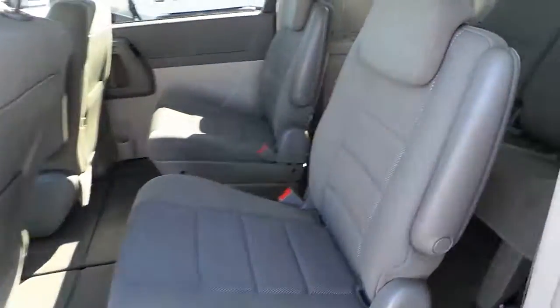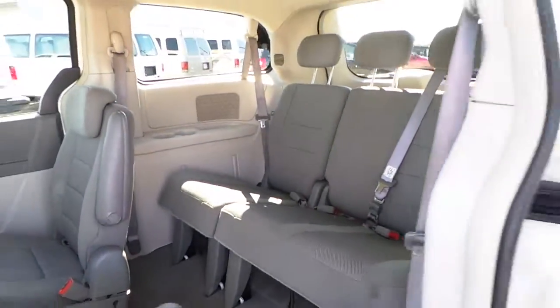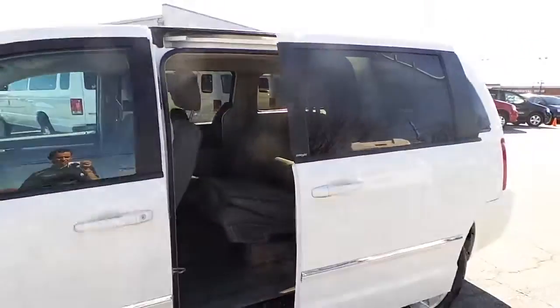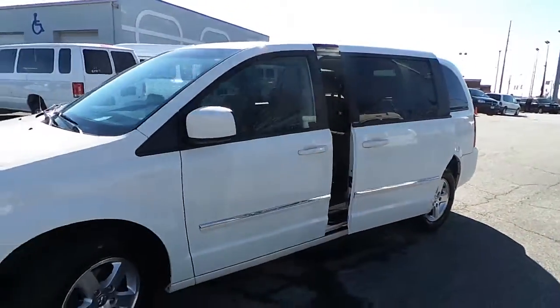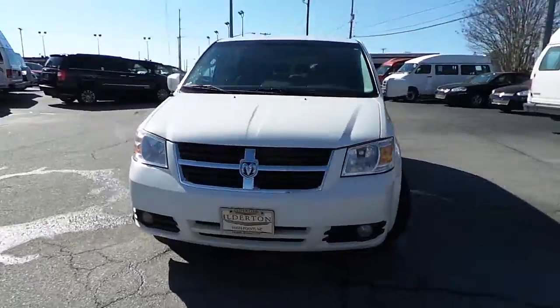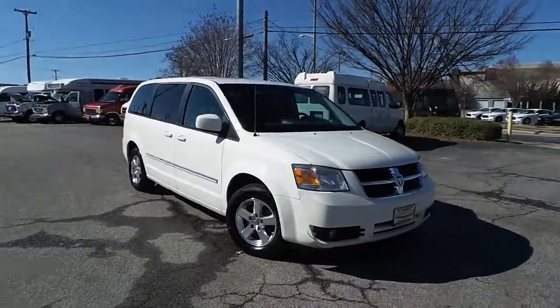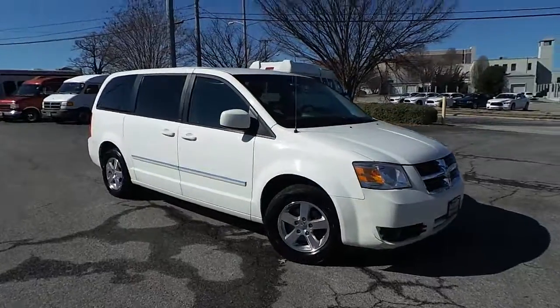Once again, a clean interior. Come on by the Ilderton Dodge Chrysler Jeep to test drive this pre-owned 2008 Dodge Grand Caravan SXT. Don't miss out.